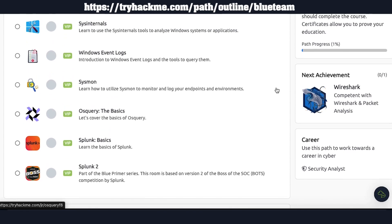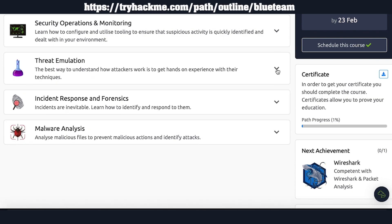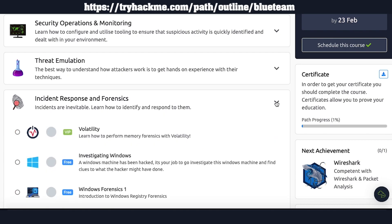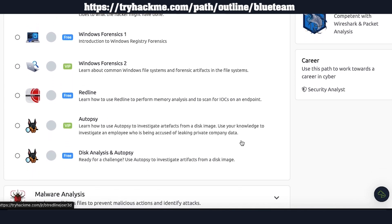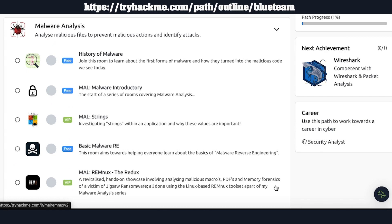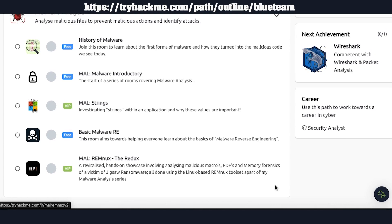In Security Operations, you will learn how to configure and utilize different tools used in a Cyber Security Operations Center. Section four is Threat Emulation, which provides hands-on experience to emulate attacks towards Active Directory. Section five is Incident Response and Forensics, which equips you with tools and techniques to identify cybersecurity incidents and respond. Section six is Malware Analysis and Reverse Engineering, where you'll learn how to analyze malicious files to prevent malicious actions and identify attacks.